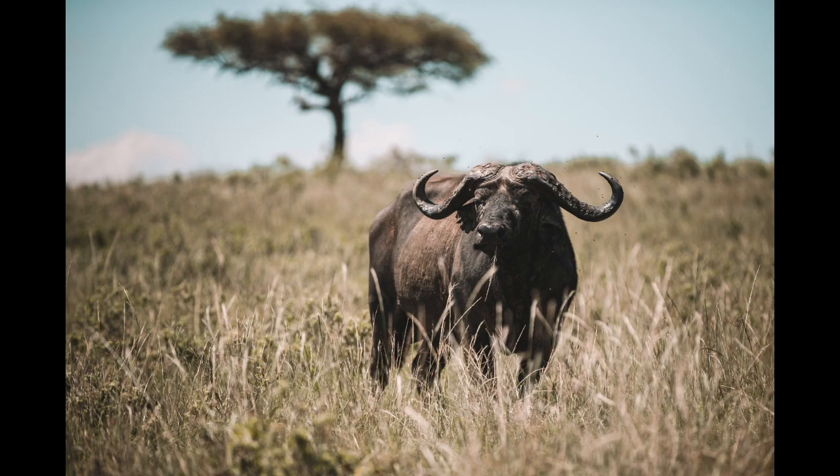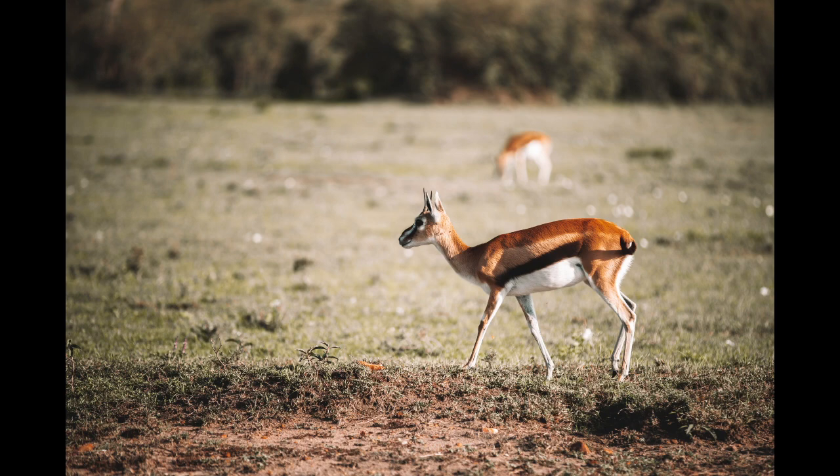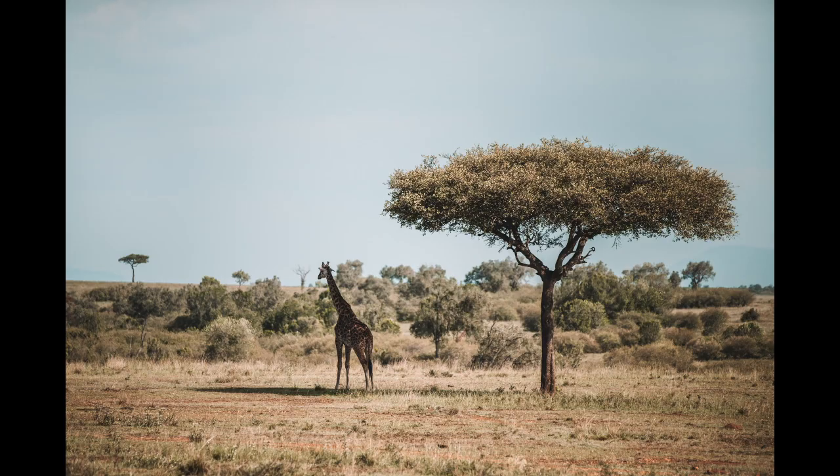We drive through the gates of the park and we are now inside. Immediately to our right are these giant buffalo and gazelles, giraffes, elephants in the distance — you could hear them. It was just incredible. I'm asking the driver to stop about every two minutes and he basically told me to just relax, chill, take it all in, and we're going to see some cool stuff.